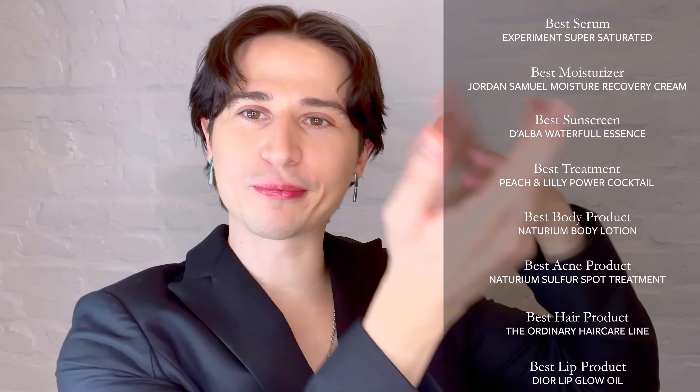And there you have it — those are the complete 2022 Dermangies. If you liked this award ceremony, give it a thumbs up. And if you watched to this point, you probably got a lot of new product recommendations, so you should give it a thumbs up anyway. All of tonight's nominees and winners are listed down below in the description box. You can follow me for more skincare content and hilarity on all social media at Dermangelo. Until next time. Ciao.